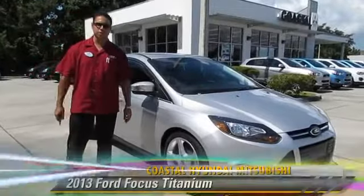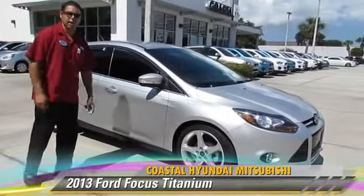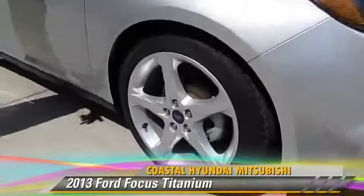This is Robert Yosef from Coastal Mitsubishi, introducing this 2013 Titanium Ford Focus Hatchback here. It's a well-equipped vehicle, including 18-inch alloy wheels right here.